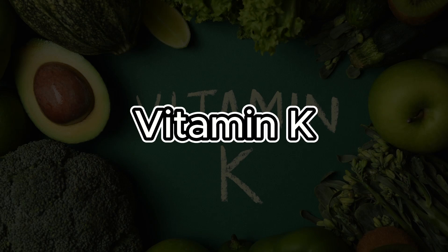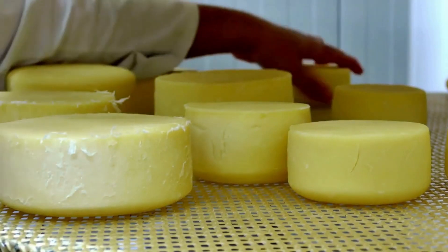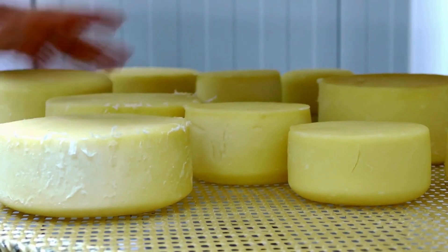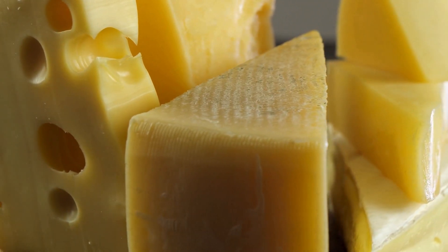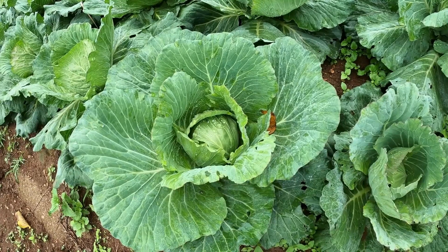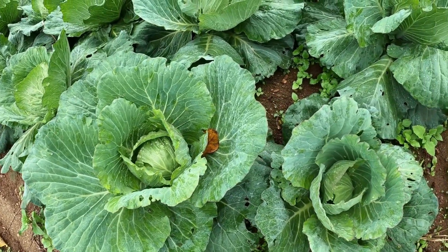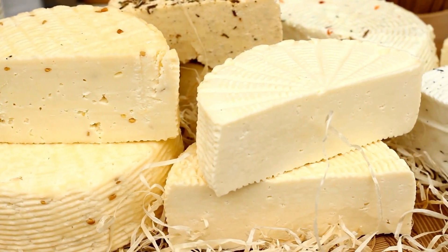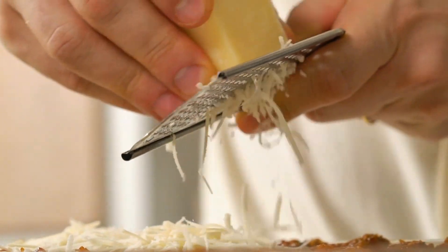Number 5: Vitamin K. Essential for blood clotting, vitamin K also plays a crucial role in preventing unwanted clots. In addition to its role in clotting, vitamin K is important for keeping the arteries free from obstructions, promoting cardiovascular health. Its activation of proteins that inhibit arterial calcification contributes to the prevention of cardiovascular diseases, including clot formation.